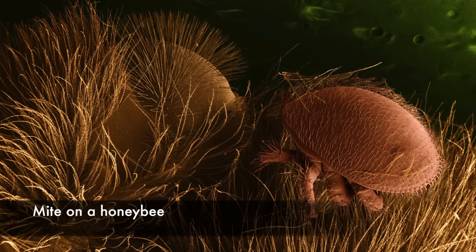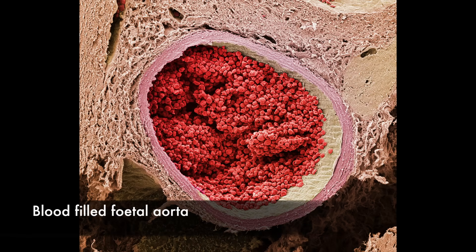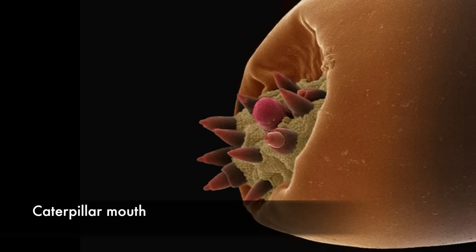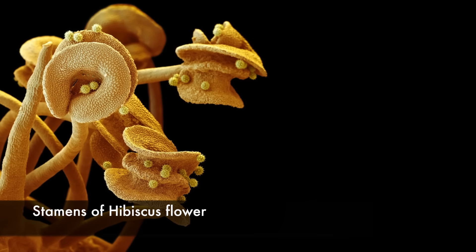A parasitic mite called Varroa destructor on a honeybee. A fetal aorta filled with red blood cells, or erythrocytes. The mouth of a caterpillar magnified 10,000 times, viewed from a distance of 5 mm. The stamens of a hibiscus flower with pollen.